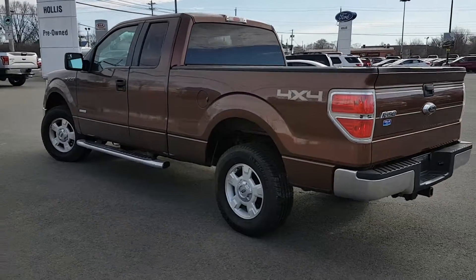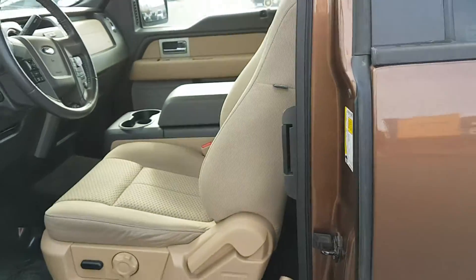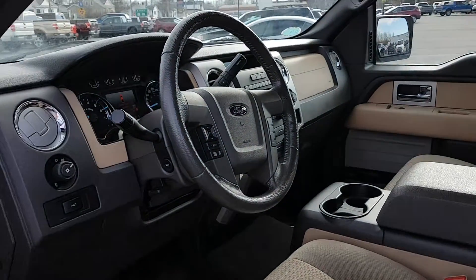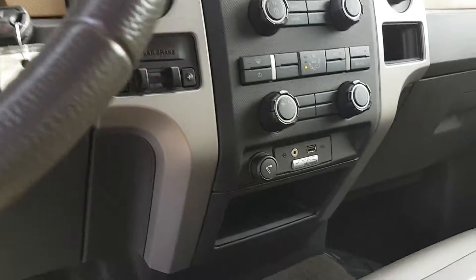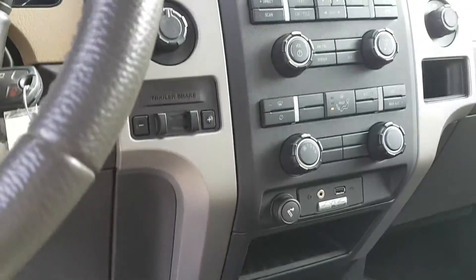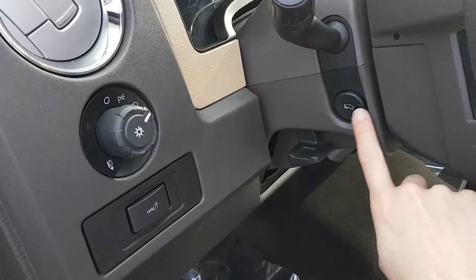This is a gorgeous little truck. It has your blind spot mirrors, keyless entry keypad. It's got a console, seats 5. Your SYNC voice activated system for your Bluetooth phone. It's got an auxiliary port and a USB port. Your trailer brake controller. 4x4 switch on the fly. Power adjustable pedals.